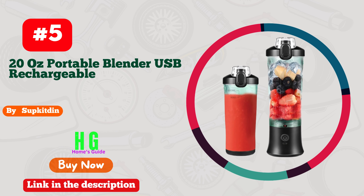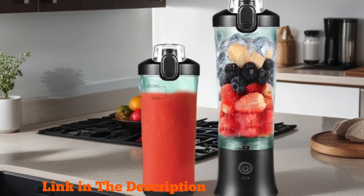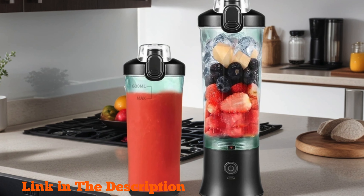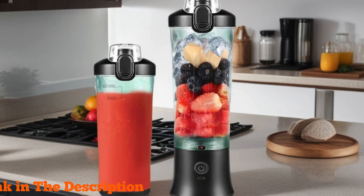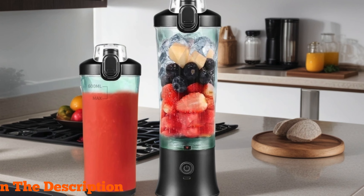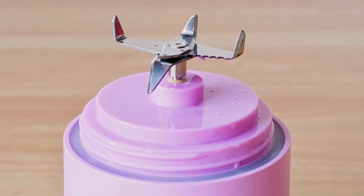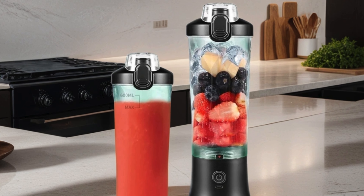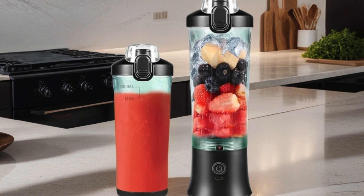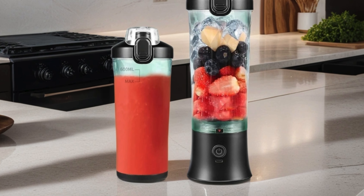Number five: Sub Kit 20-ounce Portable Blender, USB rechargeable — the ultimate solution for on-the-go nutrition enthusiasts. This sleek and compact blender is a game changer, offering unparalleled convenience with its USB rechargeable feature. Say goodbye to bulky blenders and hello to portability. Whether you're at the office, traveling, or hitting the gym, this blender is your perfect companion for shakes and smoothies.